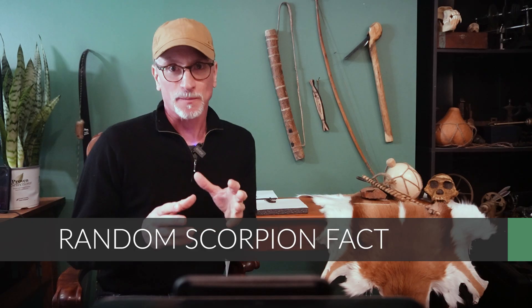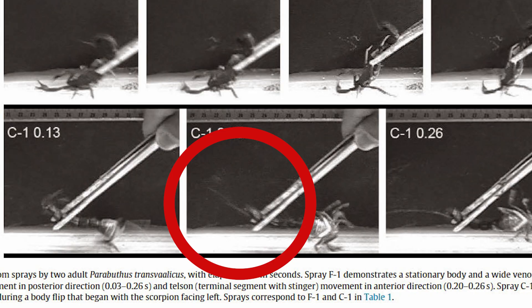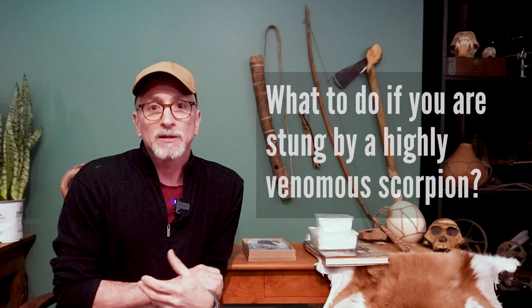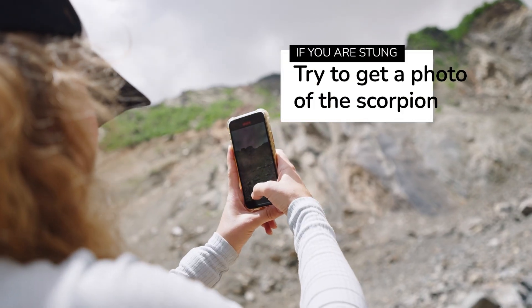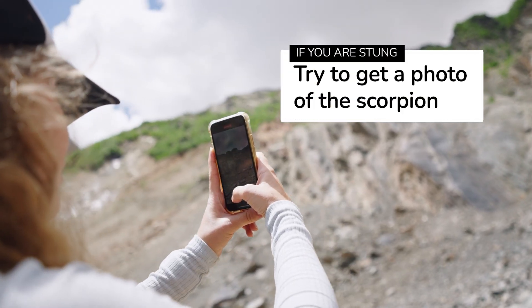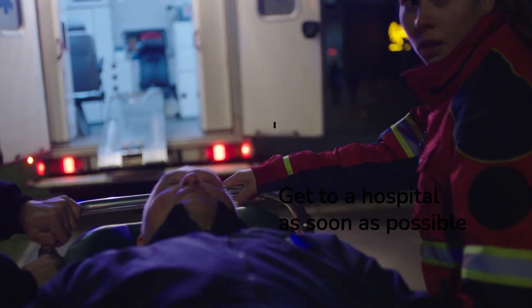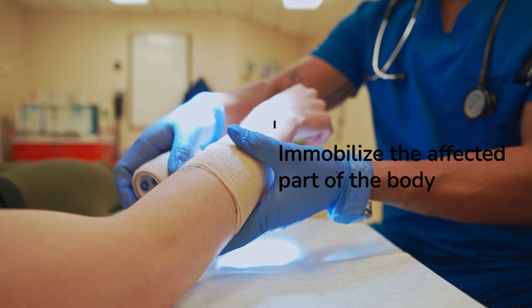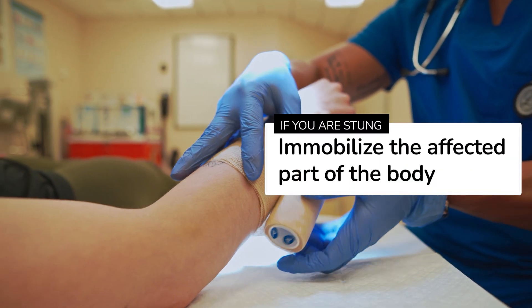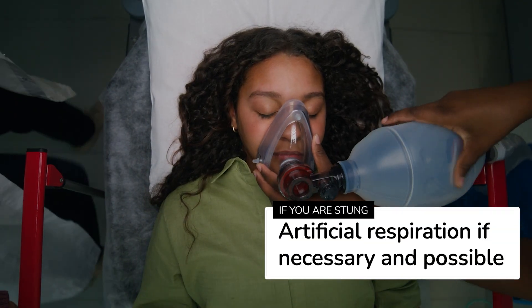Some of the thick tail scorpions have a defensive mechanism in which they can spray their venom a short distance, affecting the eyes and respiratory systems of would-be predators. In the event of a sting from any of these species, try to get a photo of the scorpion — this can be used to identify it and determine the best treatment. Get the victim to a hospital as soon as possible, try to immobilize the affected area to slow the spread of venom, and if the victim stops breathing and you're able, apply artificial respiration.